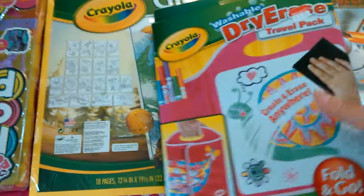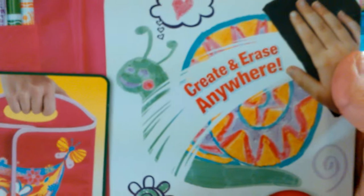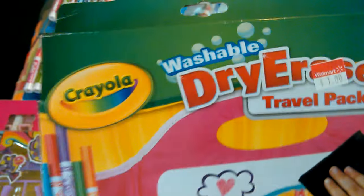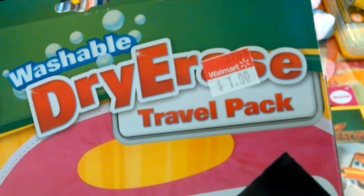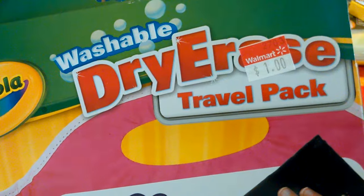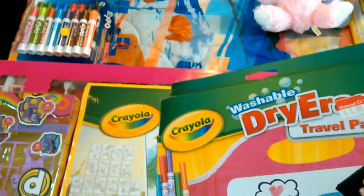I got this and y'all gonna love this. This sucker was really expensive-looking. It comes with markers, it comes with a carrier pouch, and this little doohickey - it's like a dry erase thingy, fold and go. You can see that price tag right here - we forgot to pull this price tag off. Anyways, I got it for a buck and it's like a travel pack, which is awesome because right now we're traveling.